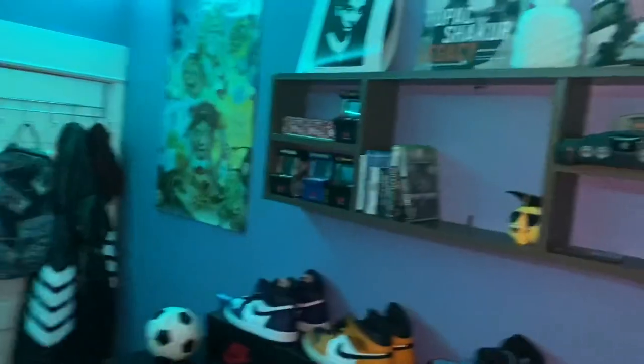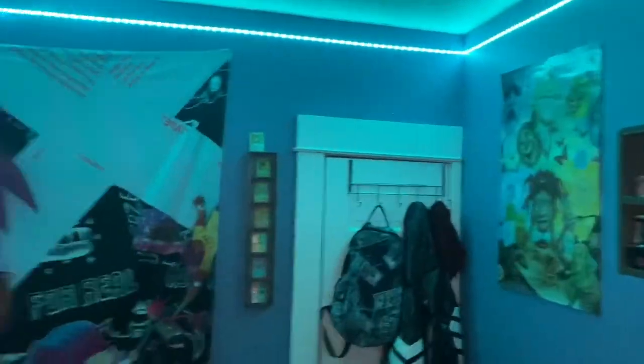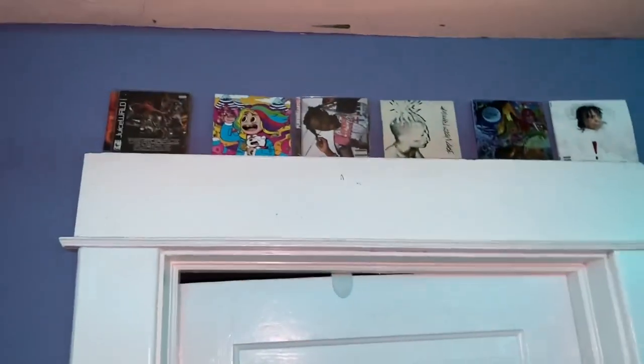Yo yo yo YouTube, what up, Victorius here with another video and today we're doing the upgraded room tour. We got a little controller decoration, dog poster, I like the hedge pot TV, my normal couch where I sit on, and we got a bocina to listen to some music.